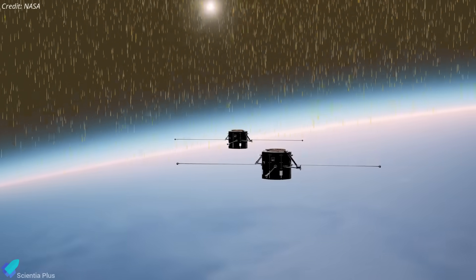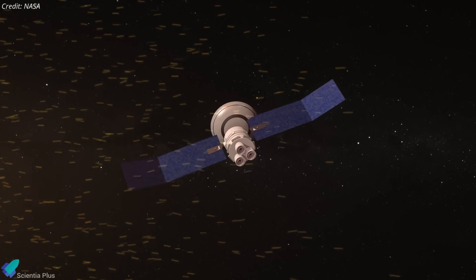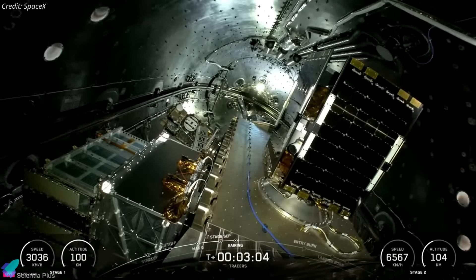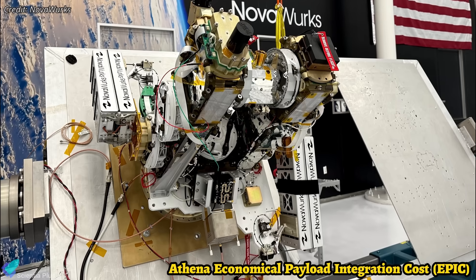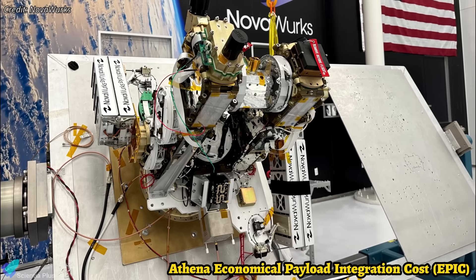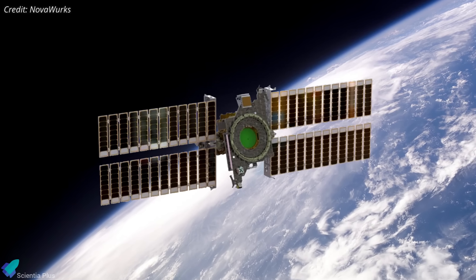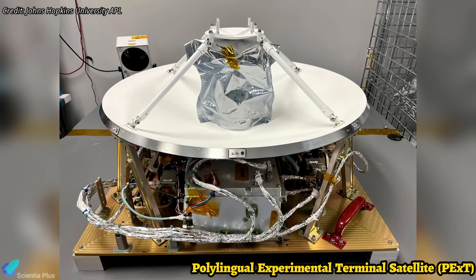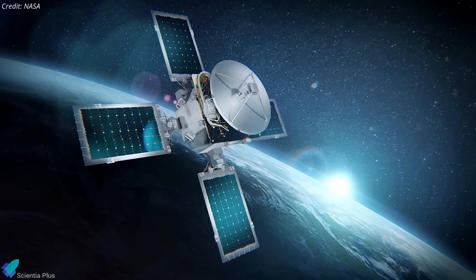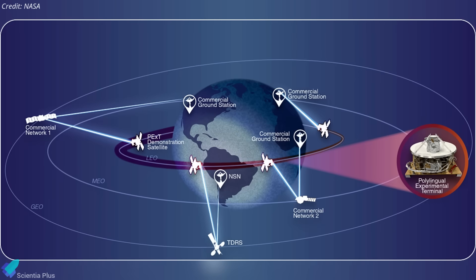These observations will help scientists build more accurate models of space weather, improve our understanding of solar-terrestrial interactions, and better protect modern technology from geomagnetic disruptions. The Tracers mission shared its Falcon 9 ride with five rideshare payloads. Leading the lineup is Athena Epic, a small satellite from NASA Langley designed to test a modular, plug-and-play approach to satellite integration, aimed at reducing cost and deployment time for remote sensing instruments. Alongside it is the Polylingual Experimental Terminal Satellite, developed by NASA and Johns Hopkins Applied Physics Laboratory — a technology demonstrator that tests an advanced communications terminal able to seamlessly switch between government and commercial satellite networks, enabling real-time data exchange across diverse systems.